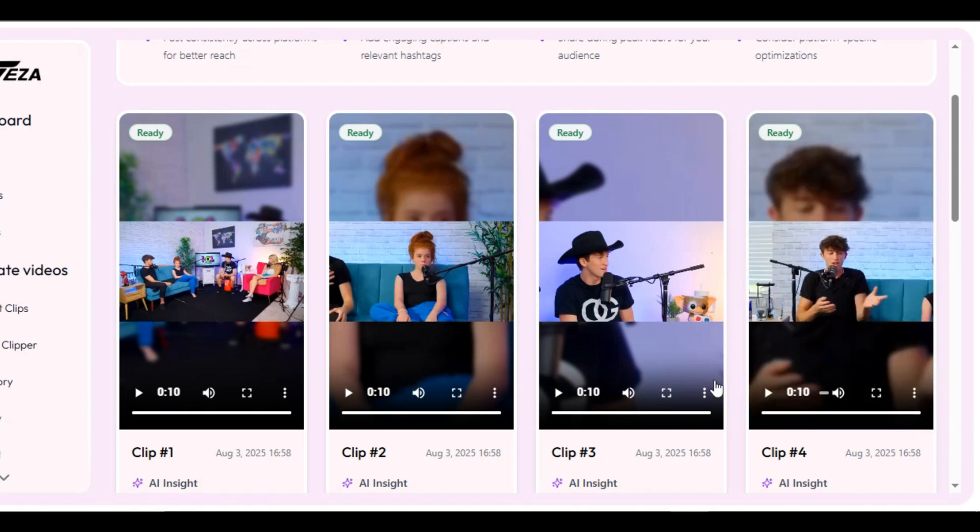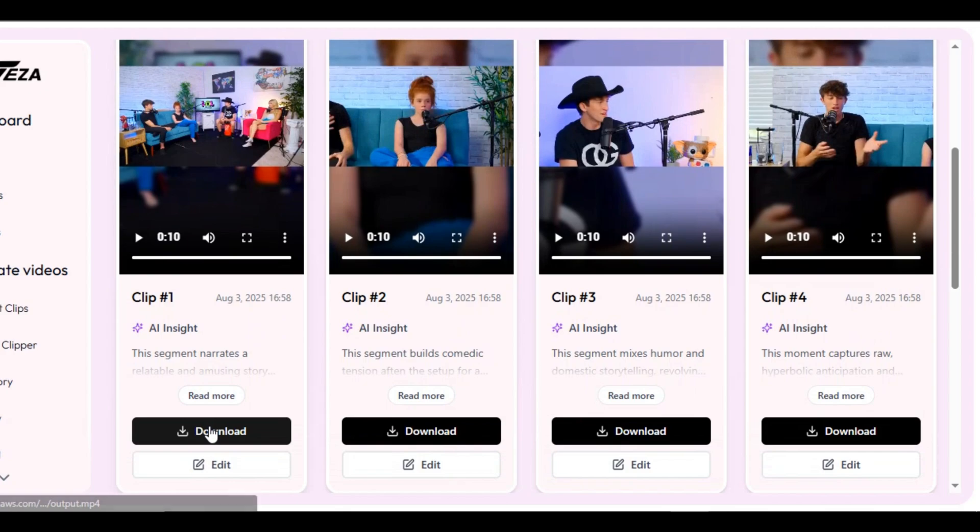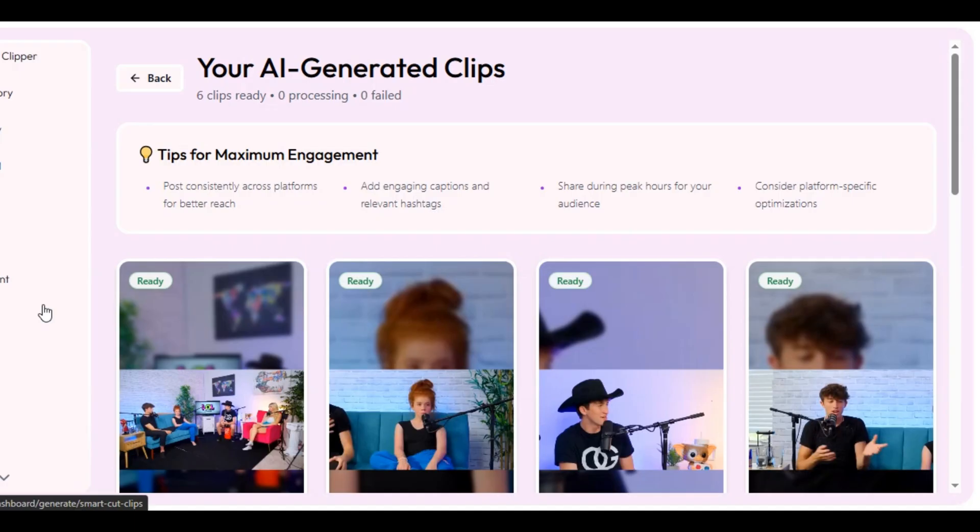Very fantastic — we have four options to choose from. You can download all the clips and post them one by one on your YouTube channel. This is how you can use Teza AI to create viral YouTube Shorts.